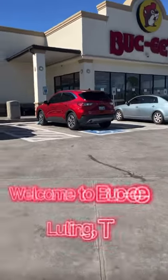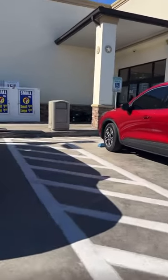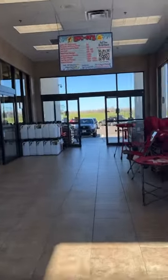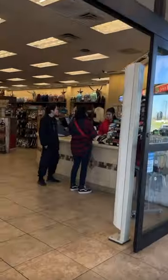Okay y'all, so today we're about to go to Bucky's — I love Bucky's, so I wanted to bring you guys along. Here we are just going in the entrance. Of course, everyone greets you when you come in.